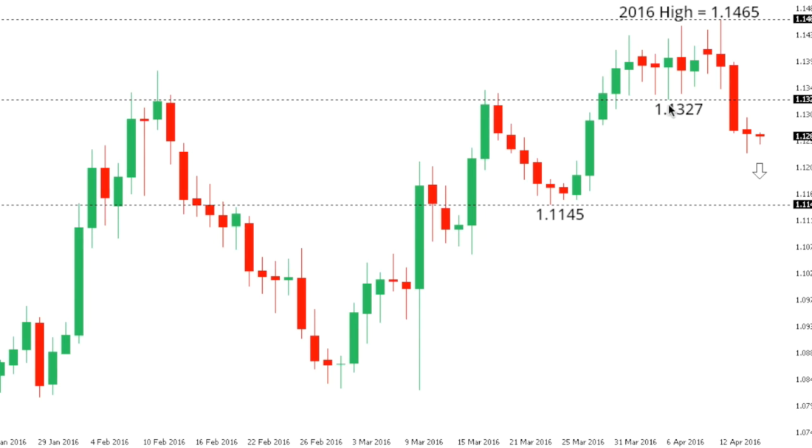This latest breakdown in the euro below some range support at $1.3270 does open the door for fresh downside over the coming sessions towards next key support at $1.1145, which is that low going back to the 24th of March. At this point, if we do see any rallies, they should really be capped initially towards that previous support turned resistance at $1.3270, but ultimately ahead of $1.14.